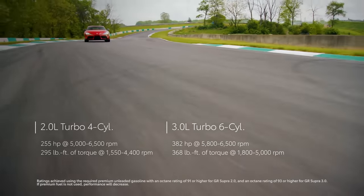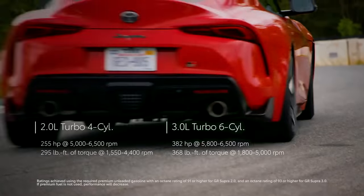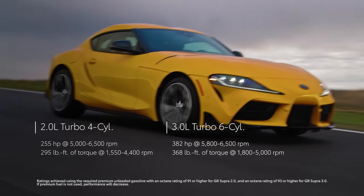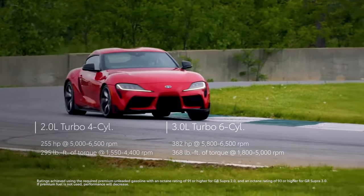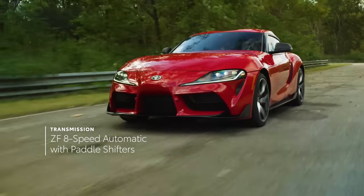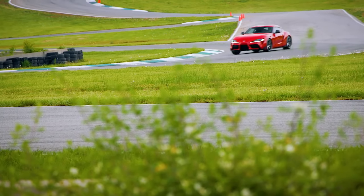But the real fun happens under the hood. Whether 2.0 or 3.0, Supra's twin-scroll turbocharged engines both ensure plenty of grunt throughout the rev band, with peak torque coming on barely above idle and holding nearly flat all the way to redline. Supra 2.0 boasts 255 horsepower, while the 3.0 models put down an incredible 382 horsepower. Regardless of engine choice, Supra's 8-speed transmission delivers blisteringly quick shifts while maintaining an ideal balance of power, drivability, and efficiency, whether controlled manually via paddle shifters or simply left in automatic mode.